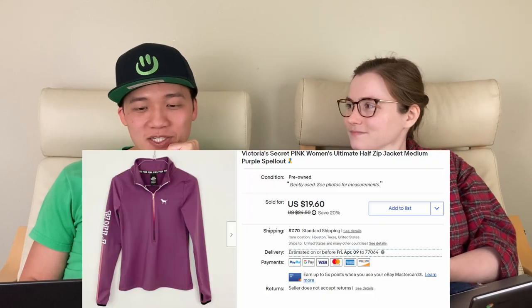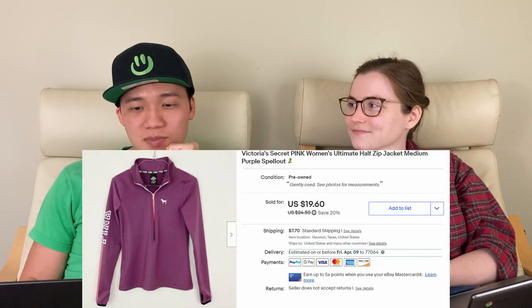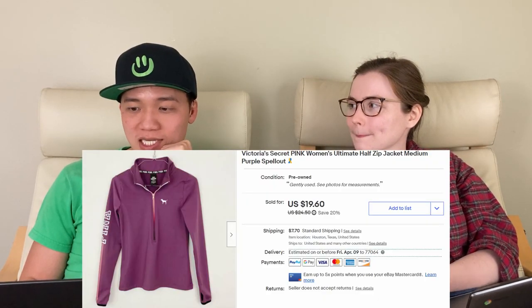Next, we sold this Victoria's Secret Pink half-zip sweatshirt for $23.10 on eBay. This was crispy — meaning you take it out of the bin and it feels like it's never been worn. We were excited to pick it up but surprised it didn't sell for more. That's just what the market is.